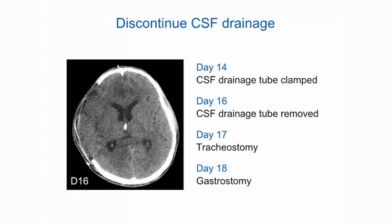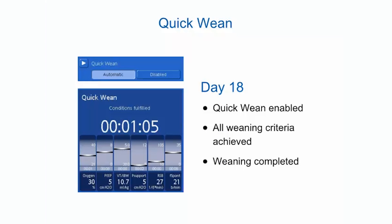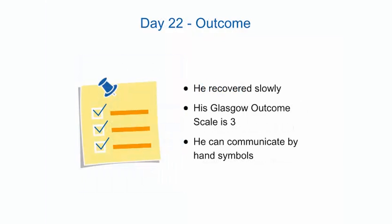A tracheostomy was performed on Day 17 and a gastrostomy on Day 18. The quick wean function was activated as soon as the tracheostomy was placed. All weaning criteria were met and weaning was completed on Day 18. On Day 22, the patient was transferred to a rehabilitation center.